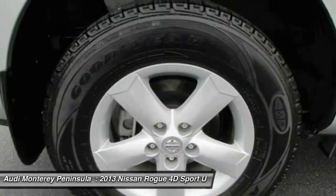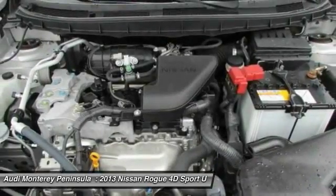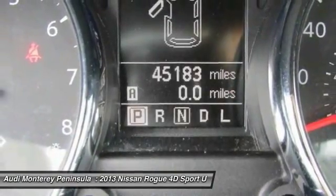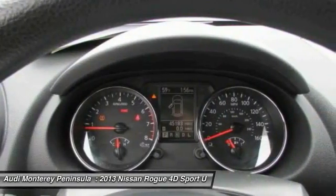Power windows, security system, CD player, rear window defroster. This isn't just a vehicle, it's an experience. So stop in for a test drive today.